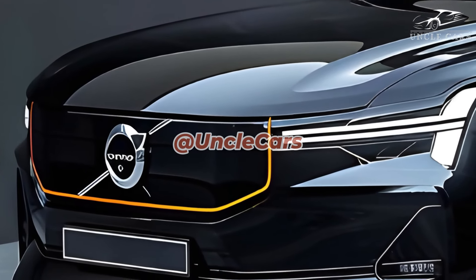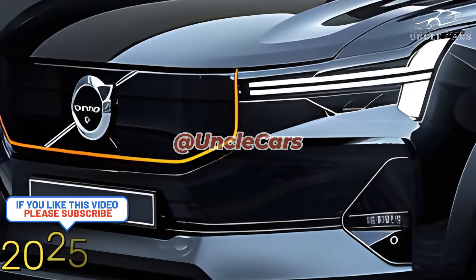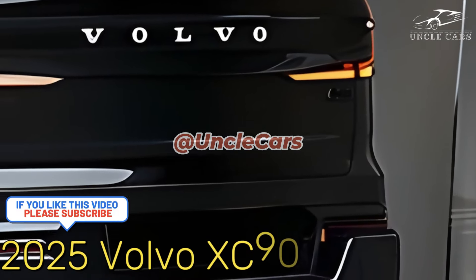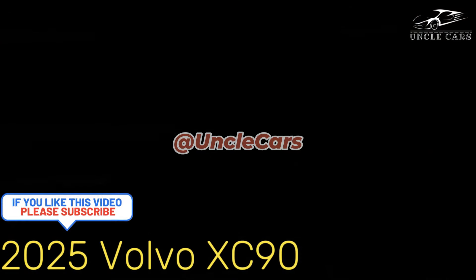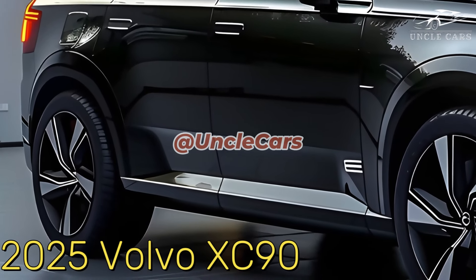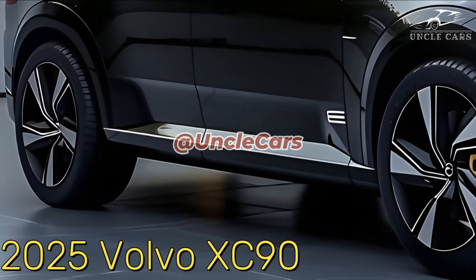2020 to 2025 Volvo XC90: despite big changes, Volvo has put off releasing the redesigned XC90 until 2025 and a half. To make things even more confusing, cars from early 2025 won't get the update until the first quarter of next year.